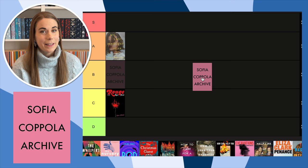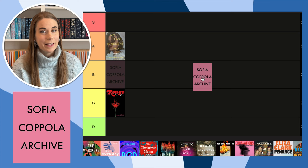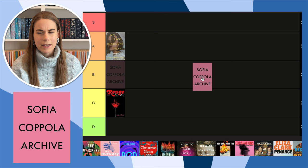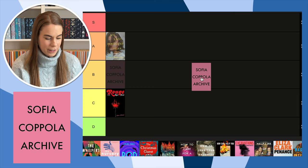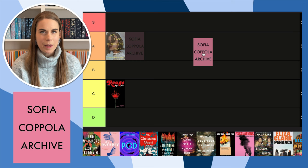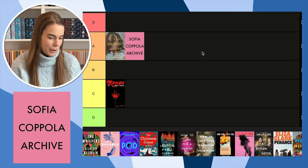Next, the Sofia Coppola Archive. I really want this book — I forget how much it costs but it's really expensive. The cover is super plain, but this pink — I just want it. It's a bigger book and I would just really like to have it because I like the cover so much. It's not super creative, but that pink just speaks to me. I think I'll put it in A for now, but I might come back to that.